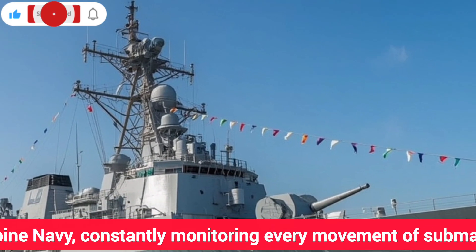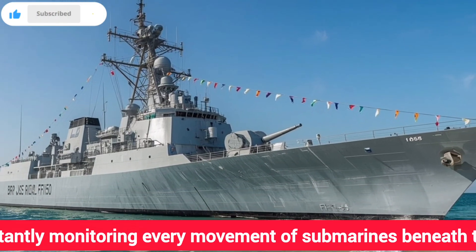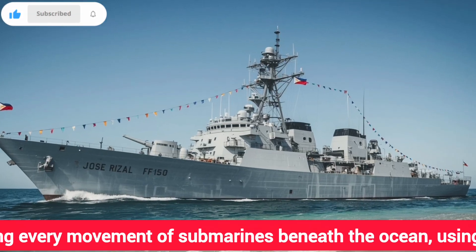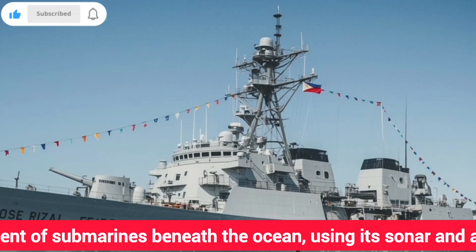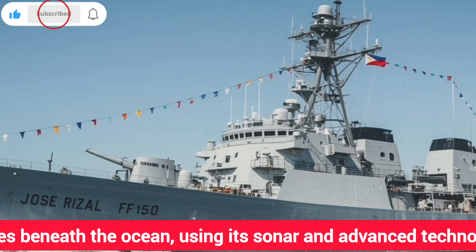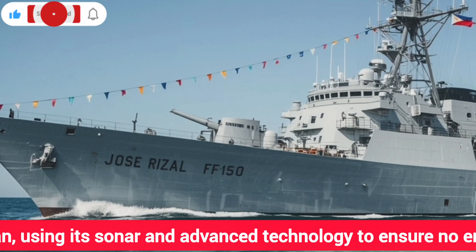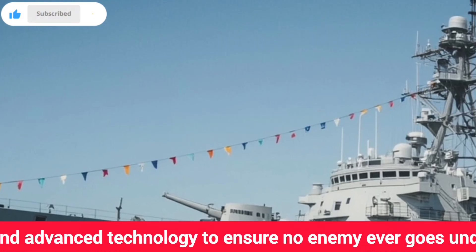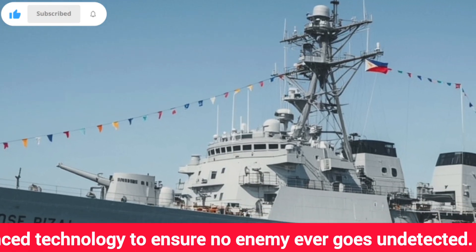Imagine the ocean. From the surface it looks calm, peaceful, and endless. But underneath that blue horizon, a hidden battlefield is always there. Submarines lurk in the darkness, silent and unseen. They carry torpedoes, missiles, and sometimes even nuclear weapons. They stalk shipping lanes, they wait for opportunities, and they represent one of the most dangerous threats to any nation that depends on the sea for its survival. And let's be honest, in today's world, that means almost every nation on earth.